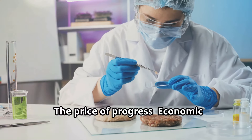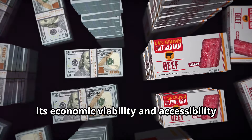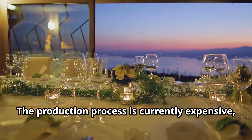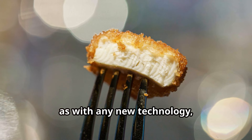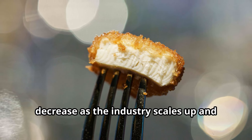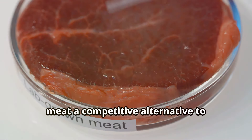While lab-grown meat holds immense promise, its economic viability and accessibility remain significant hurdles. The production process is currently expensive, making it a luxury product out of reach for many consumers. However, as with any new technology, the cost of production is expected to decrease as the industry scales up and becomes more efficient. Several companies are working tirelessly to drive down costs and make lab-grown meat a competitive alternative to conventional meat.